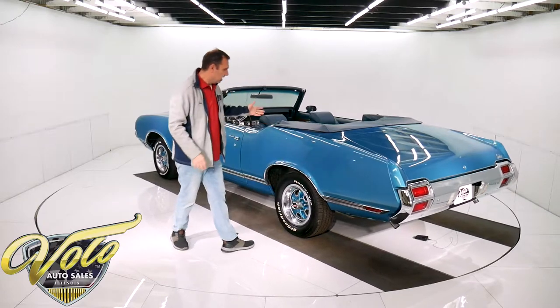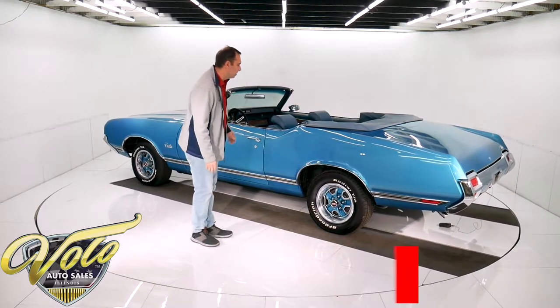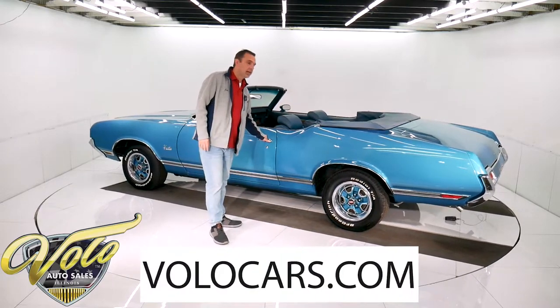Everything is beautiful. It's F41 suspension with the sway bars and box control arms. Check out the pictures on our website.